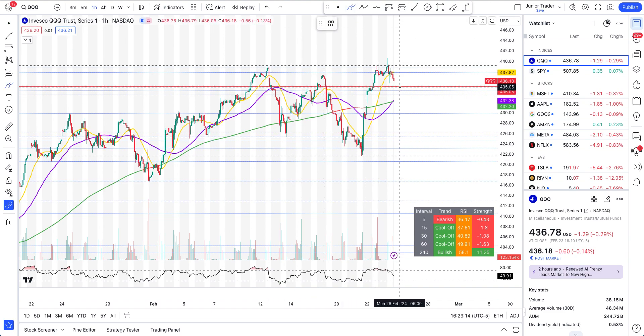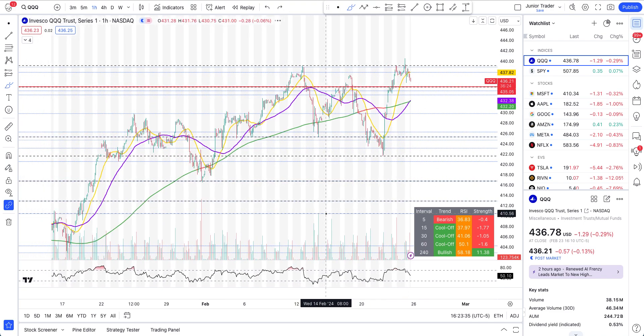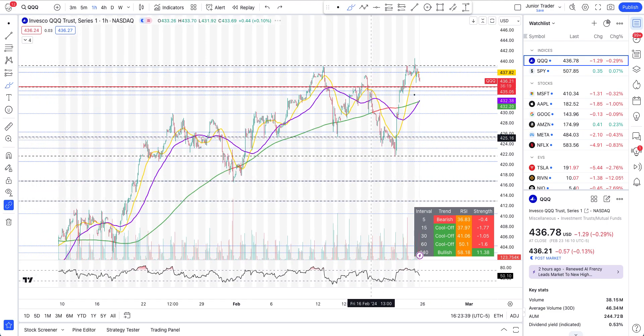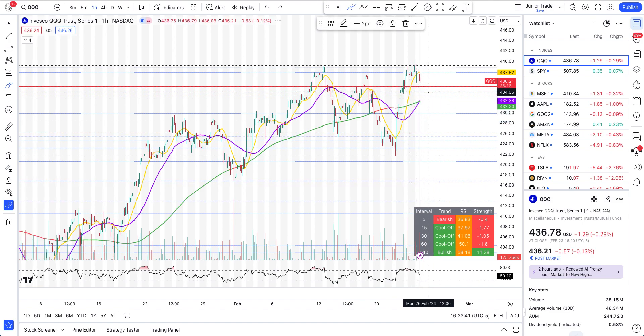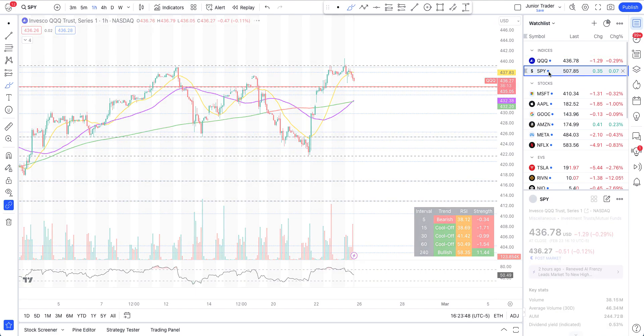On the hourly interval for QQQ — it can head down much lower. We want to first see the break of 435, and it's already heading lower. If it finds support at the 200-hour or 50-hour moving average and that also breaks, we start building to the downside again. Thanks to Nvidia it pushed things higher, but right now, let it confirm on the hourly interval. So far it's still in bullish territory.